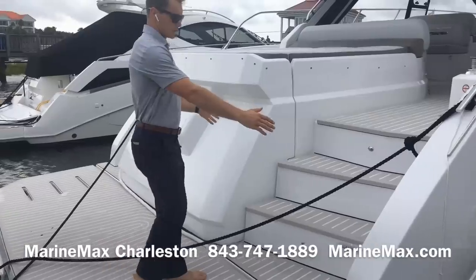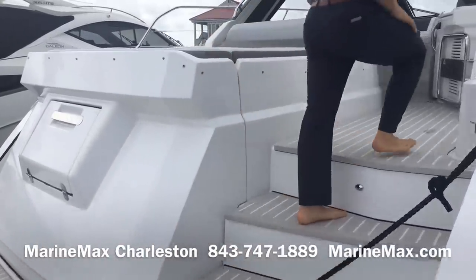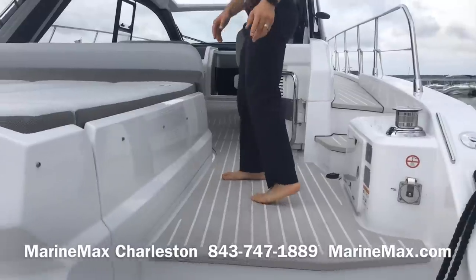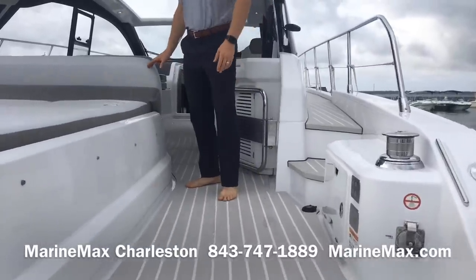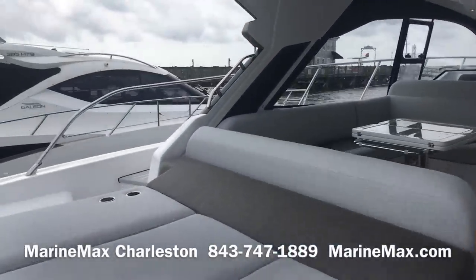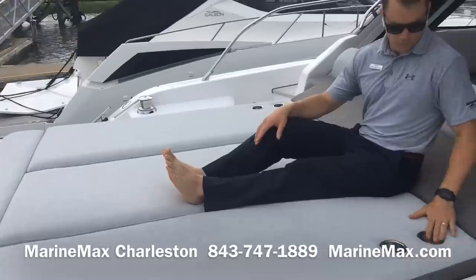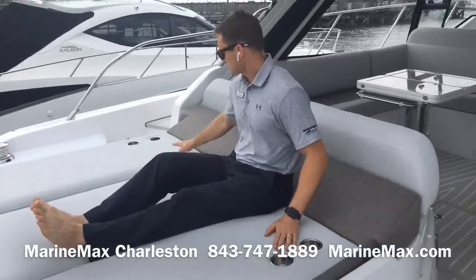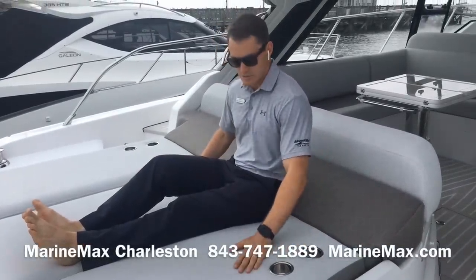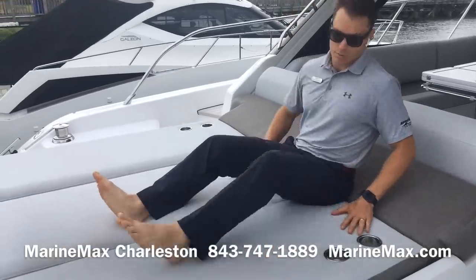We've got an extra-wide accessway to the main deck with fresh water as we enter. There's a triple-wide, very comfortable, very expansive aft-facing sunbed area with four stainless steel cup holders incorporated into the Battoline material, which is an upgraded material that is heat-resistant, extra durable, and breathable.